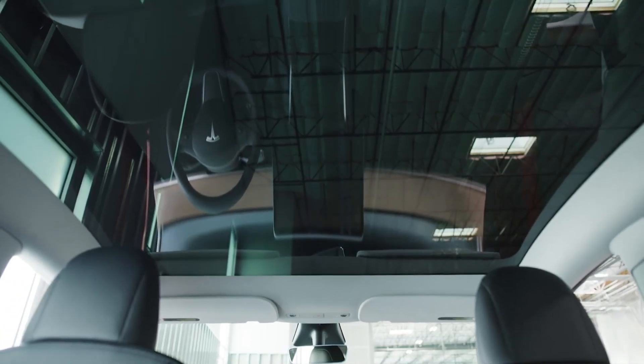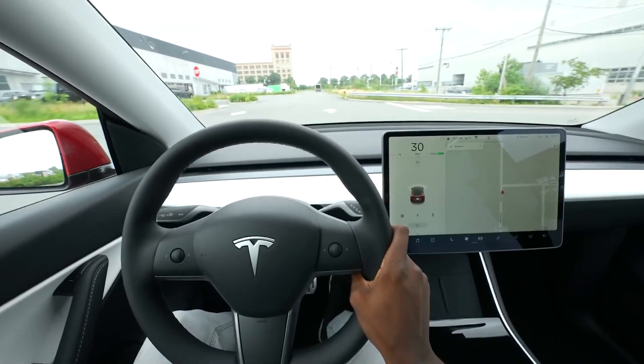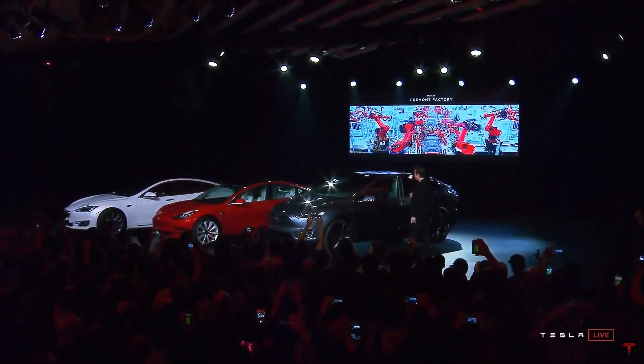However, the price increase serves as an incentive for Tesla customers to buy the software early to lock in reduced rates. When Tesla raises the price, some current owners opt to purchase the software to avoid being left out.